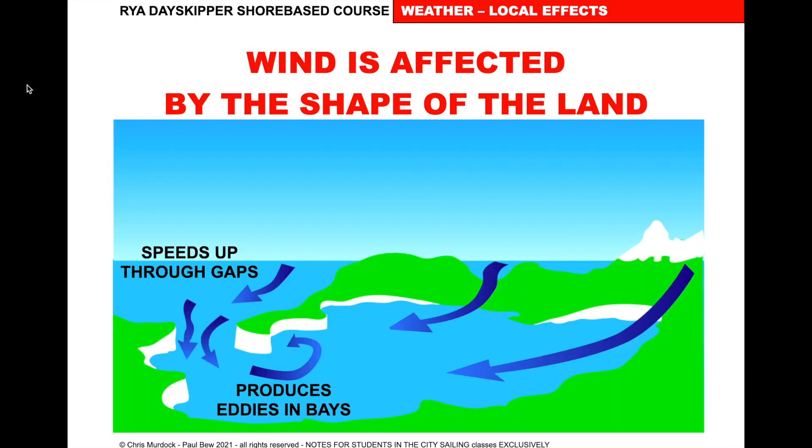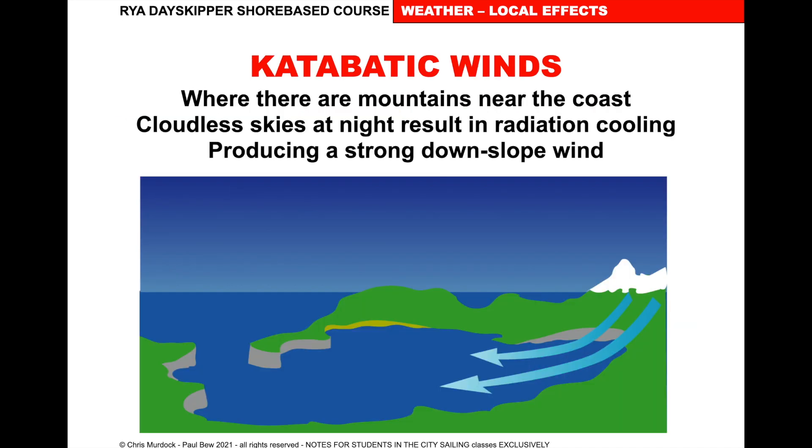How the land affects the wind: the wind is affected by the shape of the land. The best way to think about it is to imagine it's not wind but water, and you're looking at a river — which way would that water go? Wind does the same sort of thing, you just can't see it. It speeds up through gaps, produces eddies in bays, and rises and descends over the land. Near mountains, clear skies can result in radiation cooling — the air cools up on the mountains, producing a strong downslope catabatic wind, then a strong wind over the sea. Quite common in the Mediterranean.